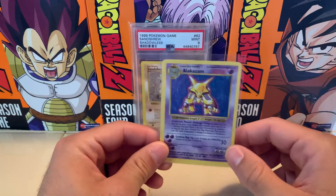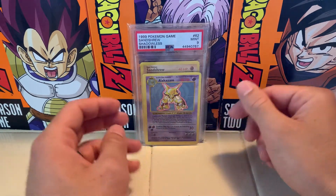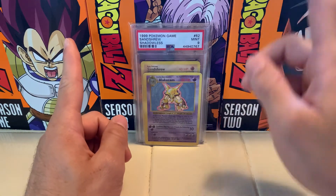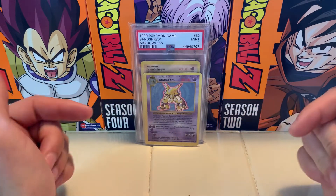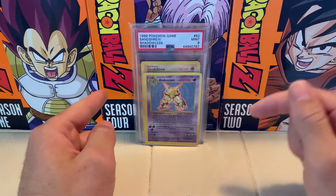Thank you all so much for tuning in. If you enjoyed today's video, please leave a like and subscribe to the channel. Again, we are six subscribers away from opening a Hidden Fates Elite Trainer Box and I hope something good is in there. I hope you're all doing well, good luck with your collecting goals, and I hope to see you next time.